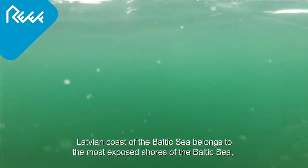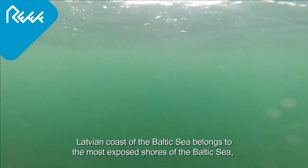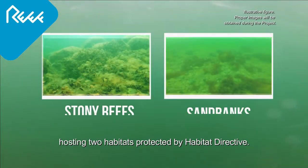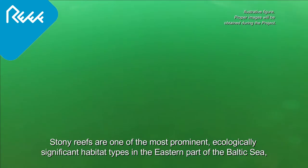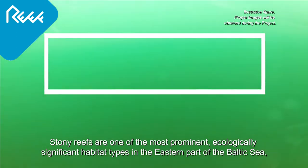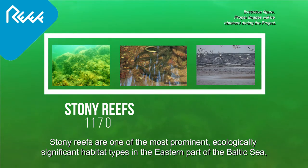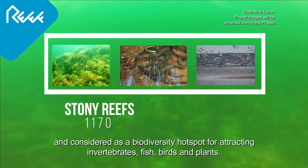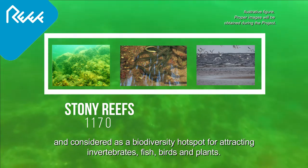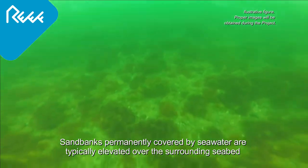Latvian coasts of the Baltic Sea belong to the most exposed shores of the Baltic Sea, hosting two habitats protected by the Habitats Directive. Stony reefs are one of the most prominent, ecologically significant habitat types in the eastern part of the Baltic Sea, and considered as a biodiversity hotspot for attracting invertebrates, fish,